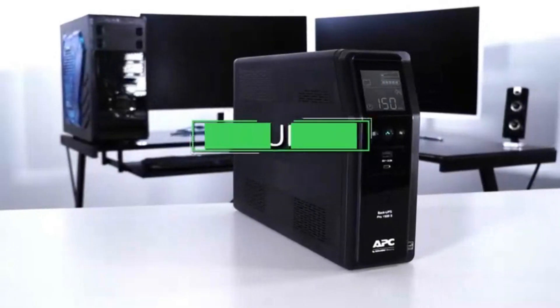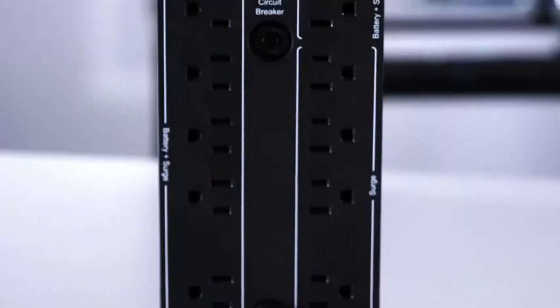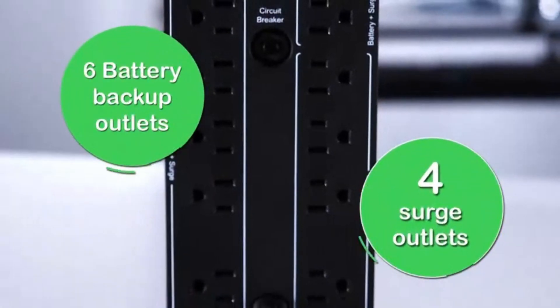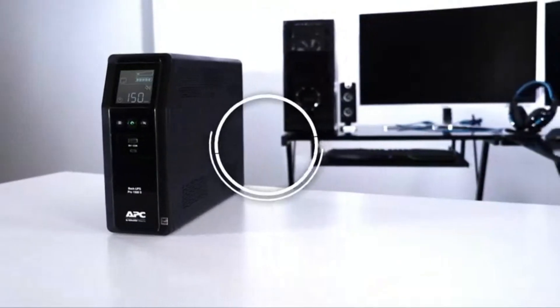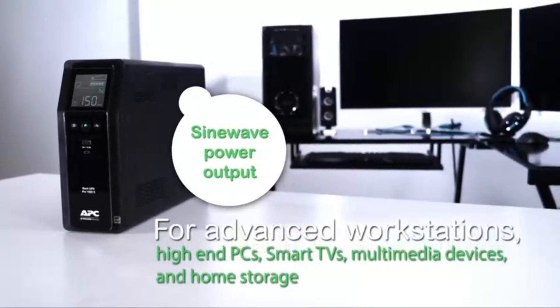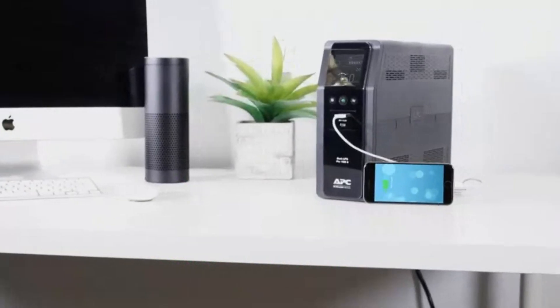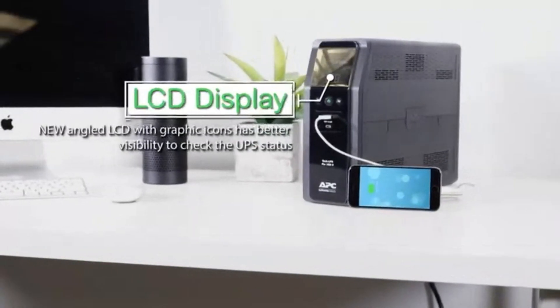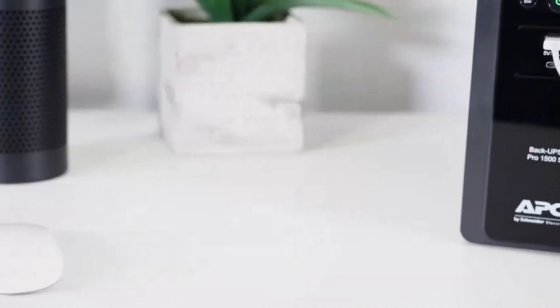Welcome to Quick Picks Pro. In today's tech-driven world, reliable power is essential to keep our devices protected and running smoothly, especially during unexpected outages. That's where a high-quality UPS — uninterruptible power supply — battery backup can make all the difference. Whether you're safeguarding a home office setup, critical data, or just want to avoid those inconvenient interruptions, the right UPS can offer peace of mind and keep you powered up.